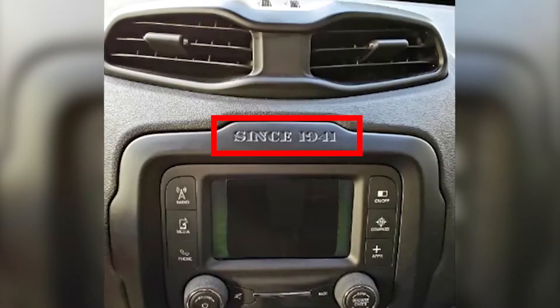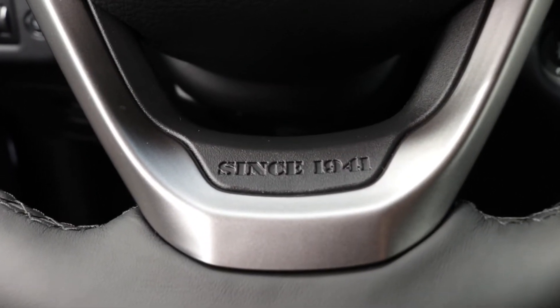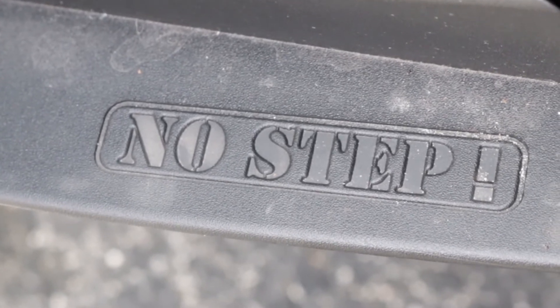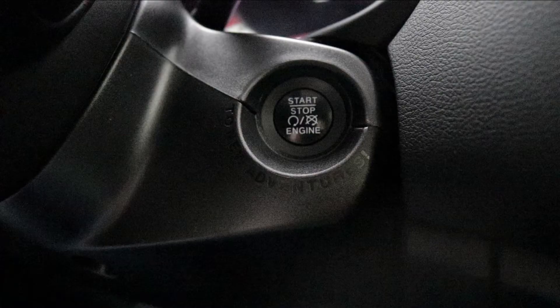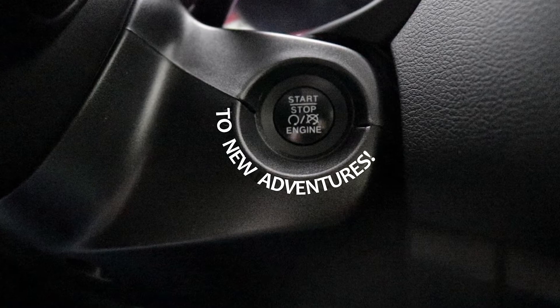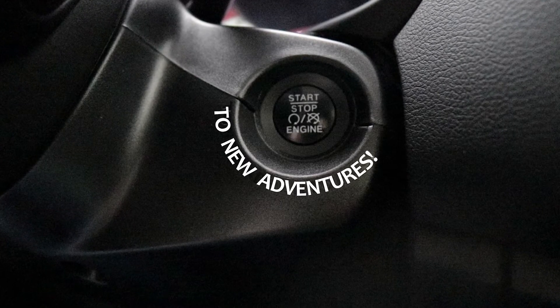"Since 1941" is there on the Renegade dashboard, or at the base of the steering wheel in the Cherokee. Along the plastic side rails, Jeep etched "no step" in aircraft style to avoid mistaking these for running boards, because they're fragile. And if you look closely at the ignition, you can see "new adventures" written underneath, for that little bit of inspiration when you get behind the wheel.